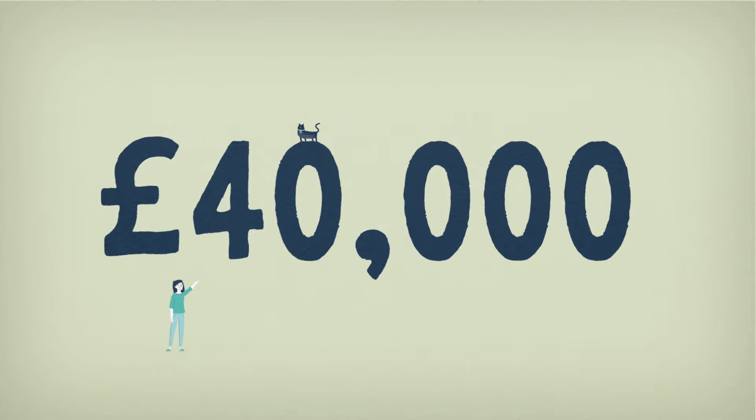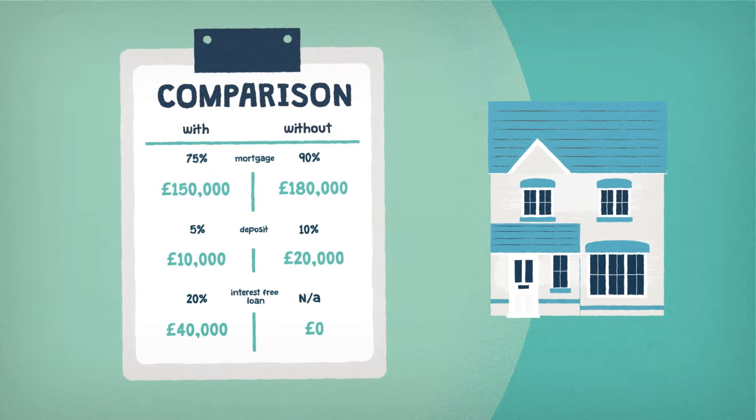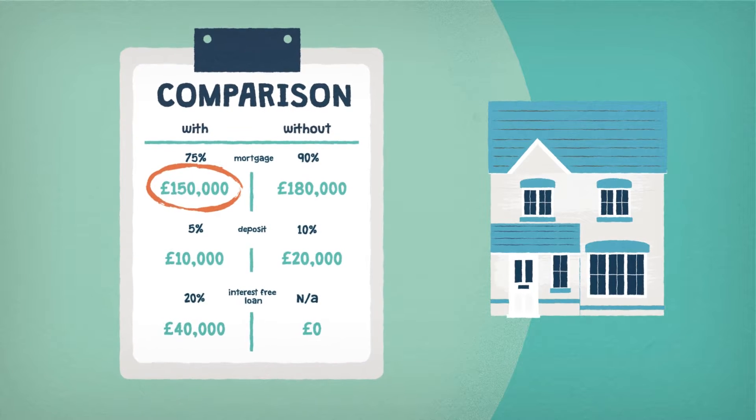The 20% government loan is a whopping £40,000, interest-free for five years, which will really help, leaving a manageable mortgage of 75% to secure.